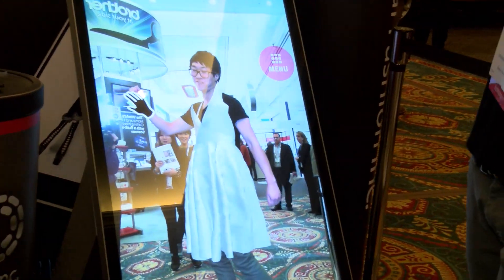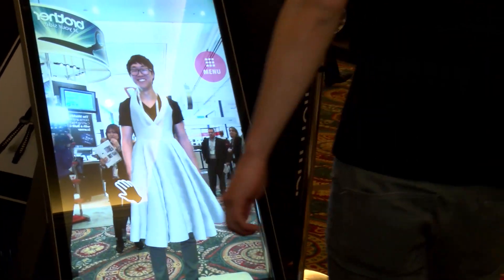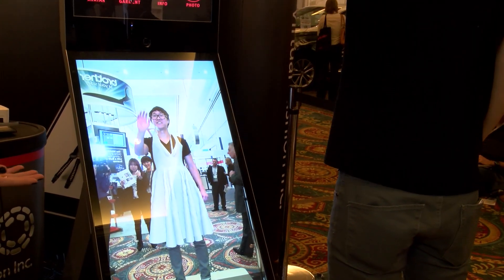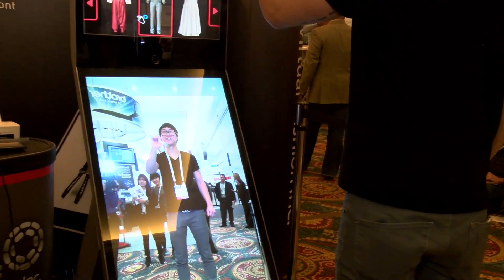Our simulation technology — the special thing about it is that you can simulate it in real time, which allows you, the user, to basically move and the garment moves with you, and it can simulate what happens in real life basically.